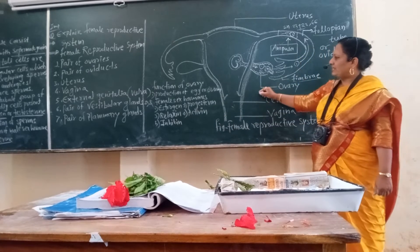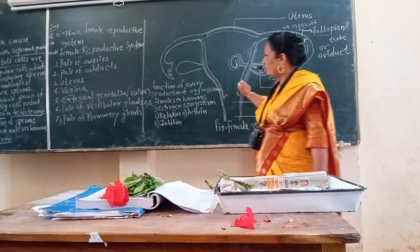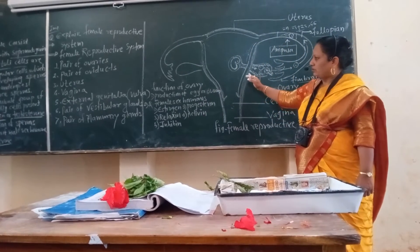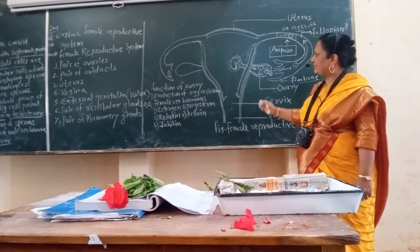Next here is the uterus. The next particular part is the vagina, which is the passage for the baby at the time of delivery, as well as external genitalia.